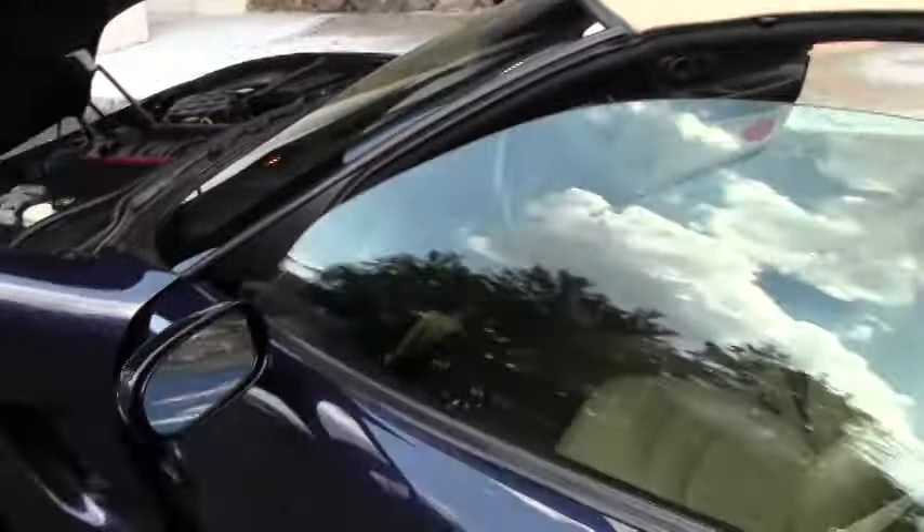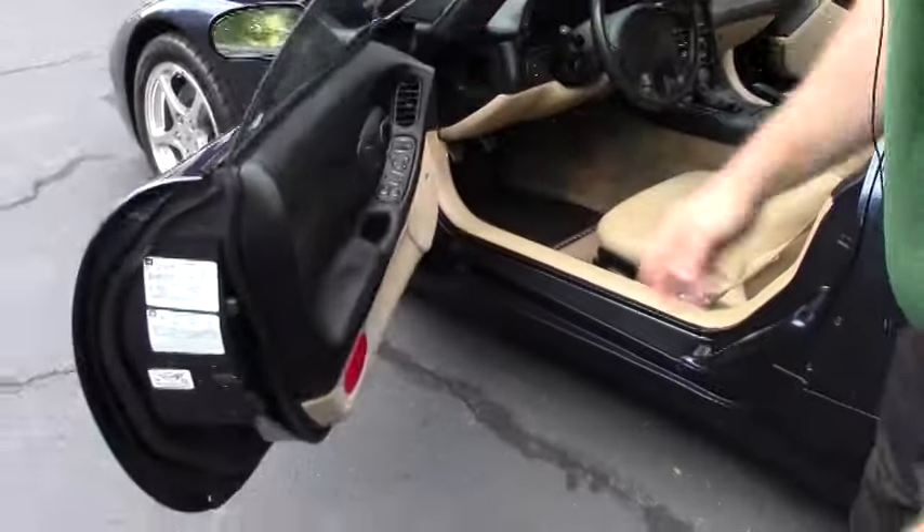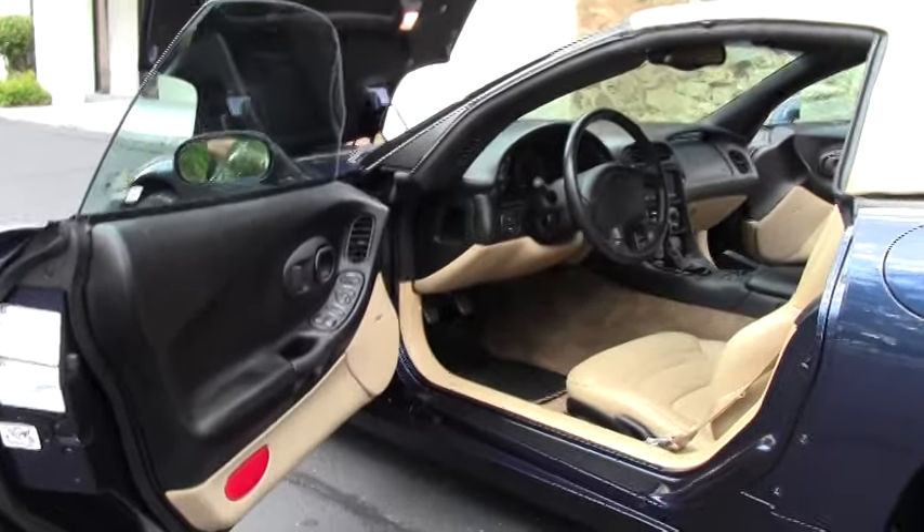As we'll see in the interior, that beautiful tan interior with the tan carpeting — it's in excellent shape.